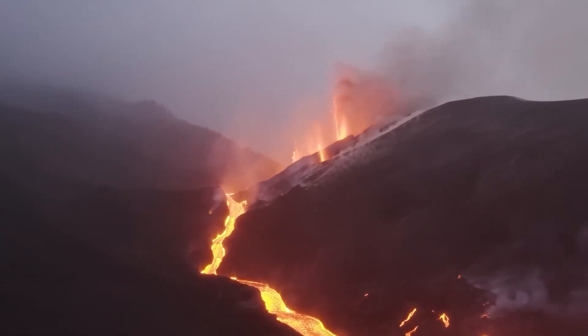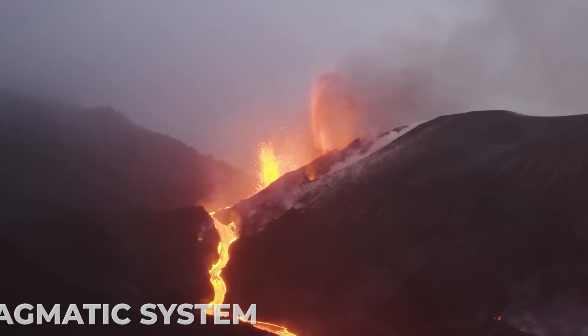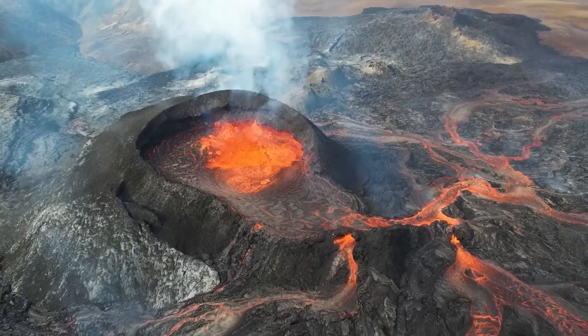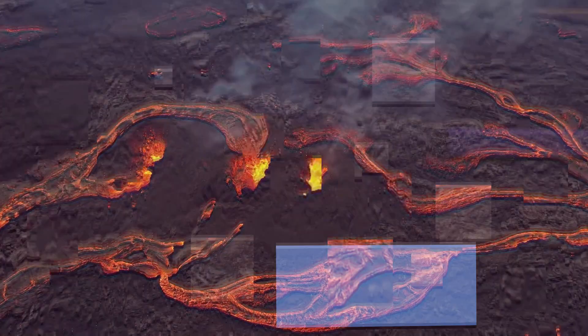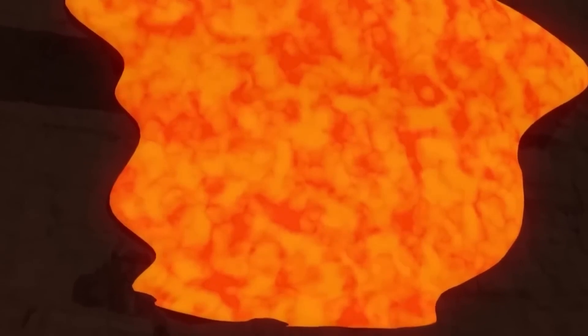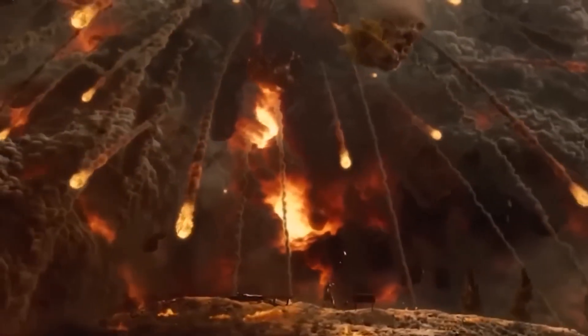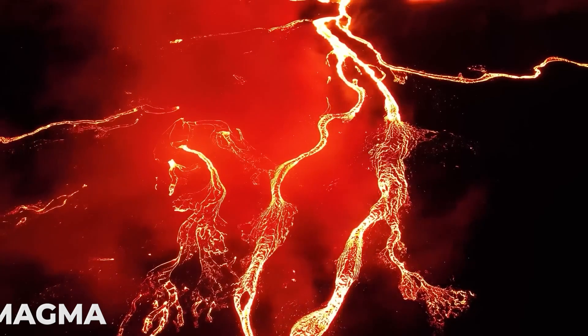Scientists studying Yellowstone are interested in locating physical and chemical signals from the deep magmatic system. This is done for the dual purpose of better comprehending the nature of the system and keeping an eye out for any potential shifts. This research includes the collecting and examination of gas and water from thermal zones in order to hunt for chemical tracers that can be directly connected to the magma.